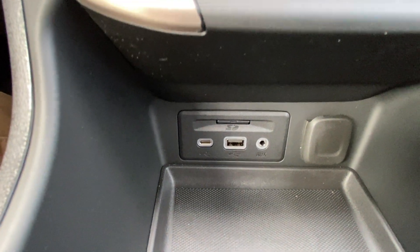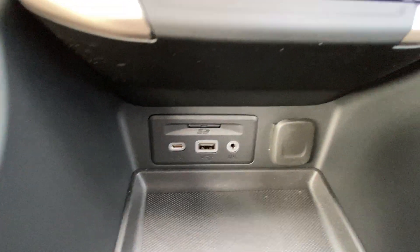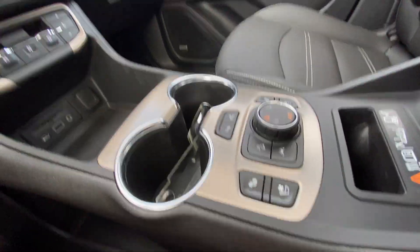We also have USB-C, USB, and auxiliary ports, as well as a cigarette lighter charger, all-wheel-drive toggles in the center console, and Bose audio all throughout the vehicle.